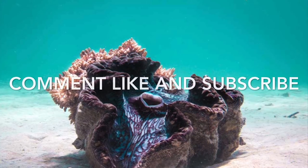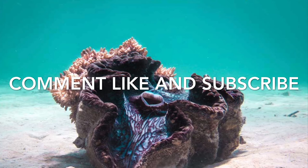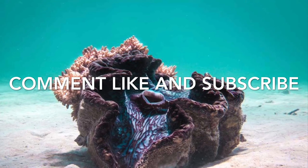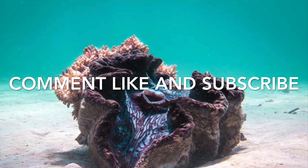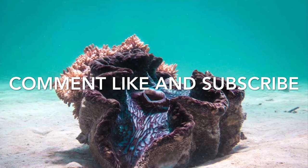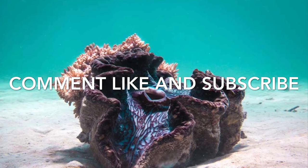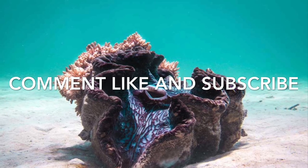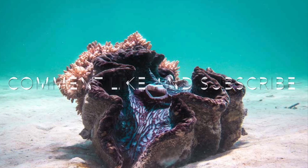Thank you all so much for watching. If you enjoyed this video, go ahead and drop a like and comment any of your favorite things you learned, and any questions you have I'm very happy to answer. Leave suggestions or whatever you want to say in the comments below. Thank you so much.